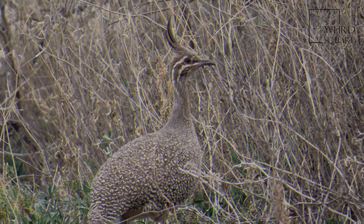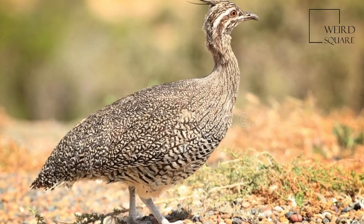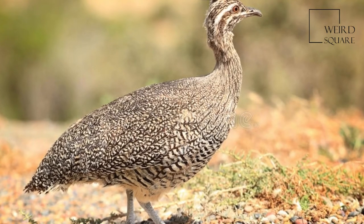The feet have no hind toes. The diet during the winter consists mainly of seeds, leaves, fruit, and insects, but in the summer it eats mainly insects.